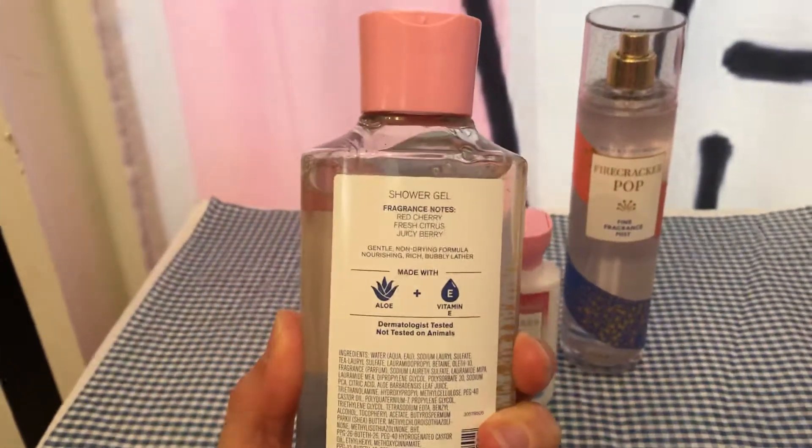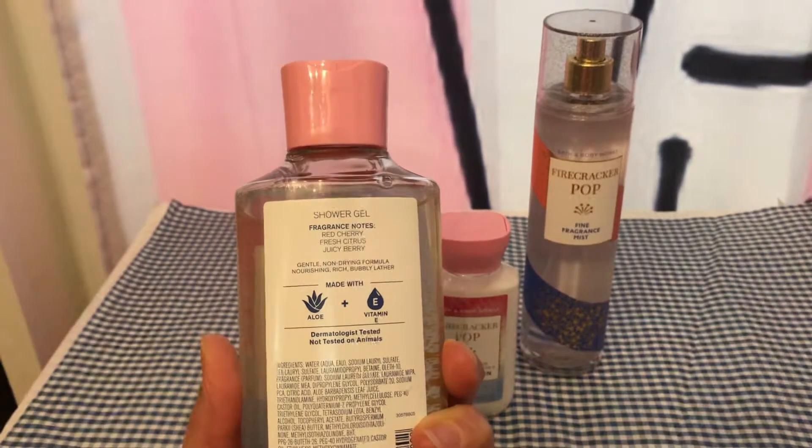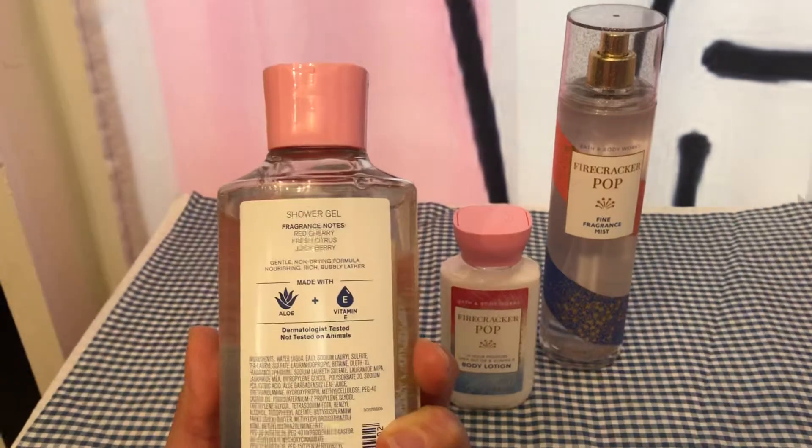So, it says the fragrance notes are red cherry, fresh citrus, and juicy berry. I'd say I get mainly the cherry, and it's like a cherry berry scent. I don't really get the citrus in here.